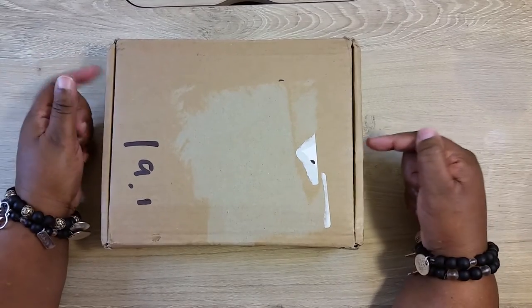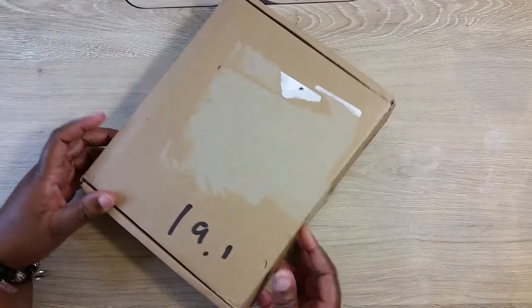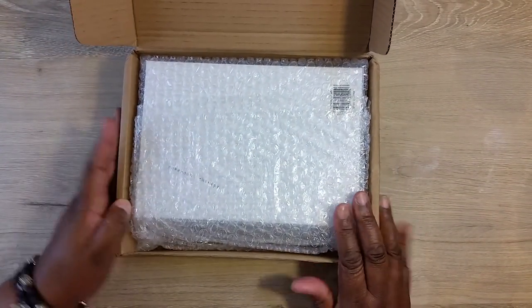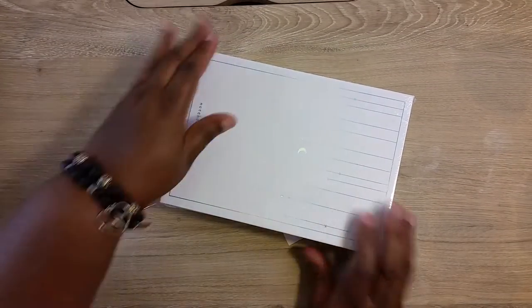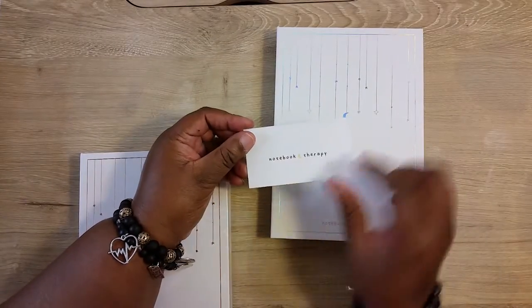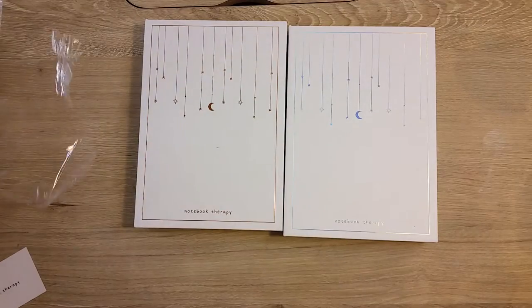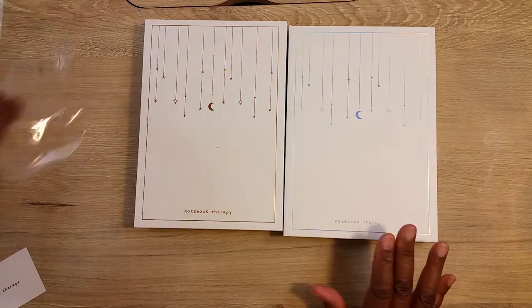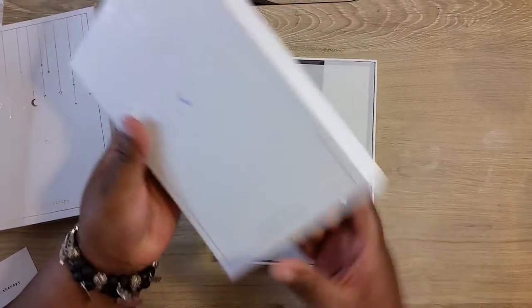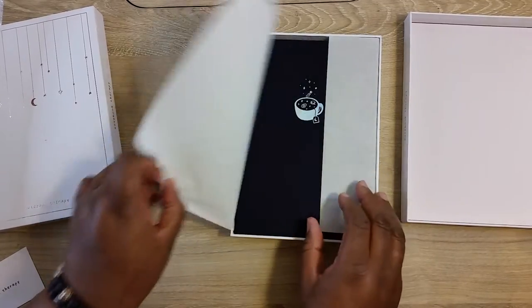Welcome back to my channel. Today I have a journal company called Notebook Therapy, so let's open it up and see what I get. I always tell you guys presentation is everything — love this packaging. Look at this card they sent with it, it says thank you. I purchased two, and as a new customer I got their little discount by sending them my email address. I love the fact that everybody is using these boxes to open up the journals.